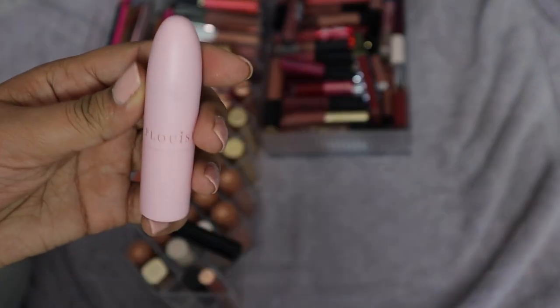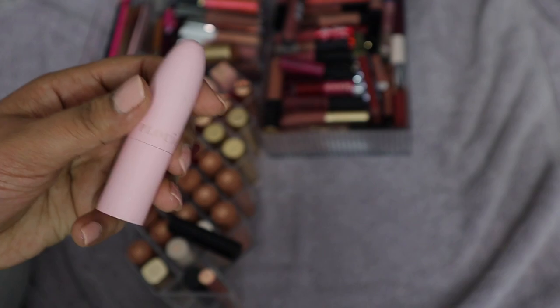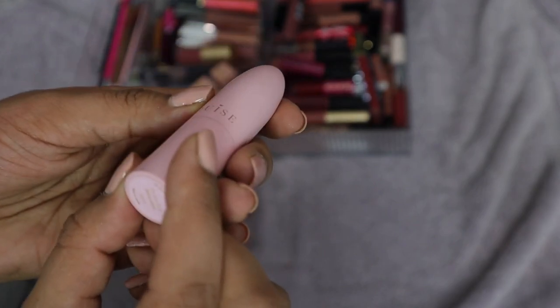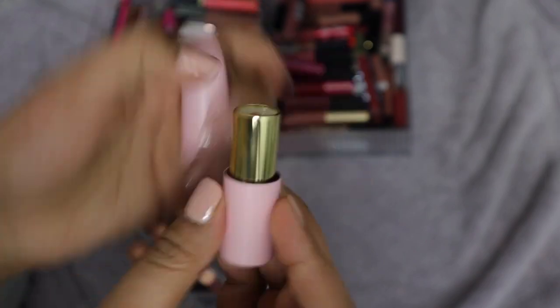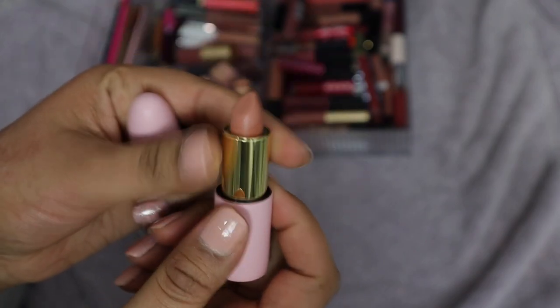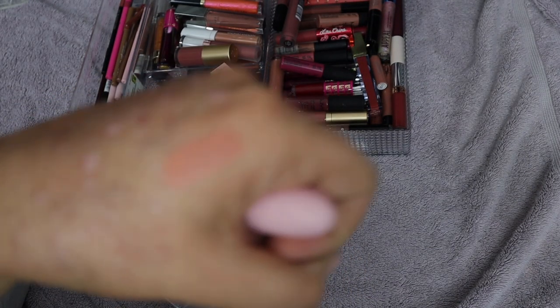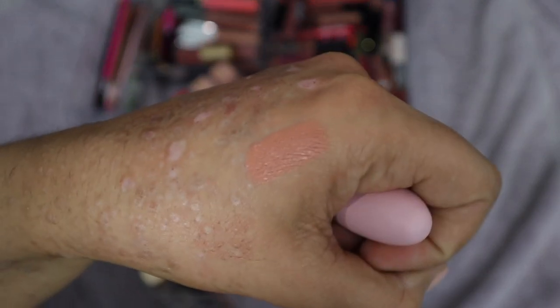This lipstick from P Louise — the shade is called Heights, from her travel collection — comes with a lip liner as well. It's a super peachy nude and I really enjoy this color, so I'm keeping it. The formula is really really nice.